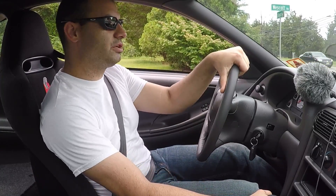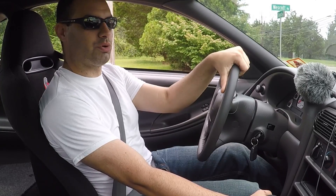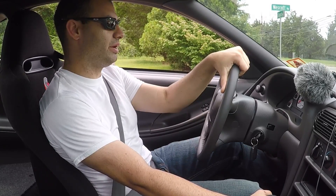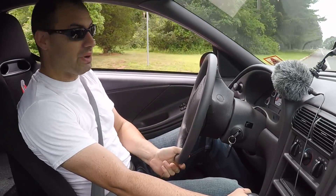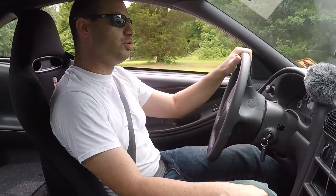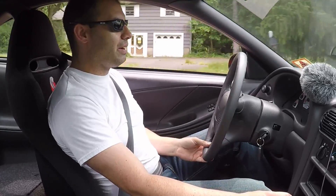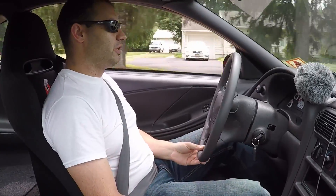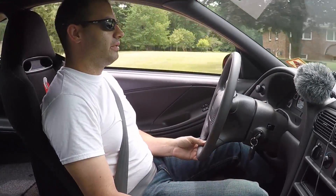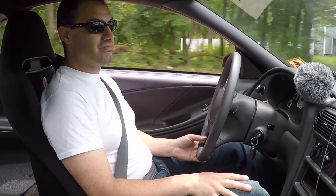Hey everyone. This is my 2000 Cobra R owner's experience. I really didn't know what to expect when I purchased this car. This is one car I had always wanted, just like my Viper. I had read all the reviews from all the automotive testers, so I had a little bit of an idea. But this car is so extensively modified from the factory and so purpose-built as a track day car that I didn't know if it was going to be really awful to drive on the streets. Surprisingly, that's not the case.